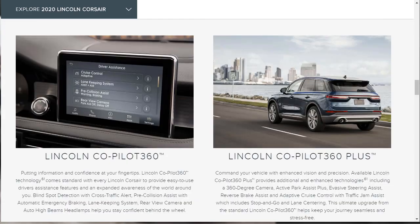Let's talk about safety. The 2020 Lincoln Corsair offers Lincoln Co-Pilot 360, which is standard on every Corsair. It gives you blind spot detection with cross-traffic alert, pre-collision assist with automatic emergency braking, a lane-keeping system, rear-view camera, and auto high-beam headlights. Having built and priced a lot of SUVs, I can tell you they're giving you a lot of good safety tech standard in this Lincoln.